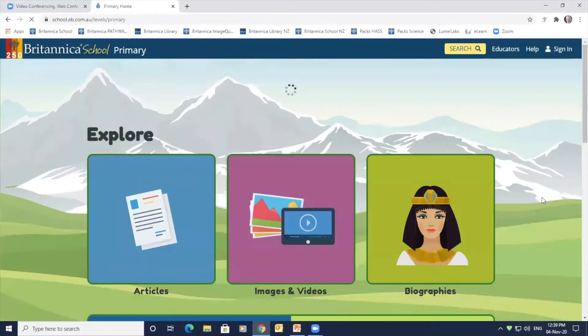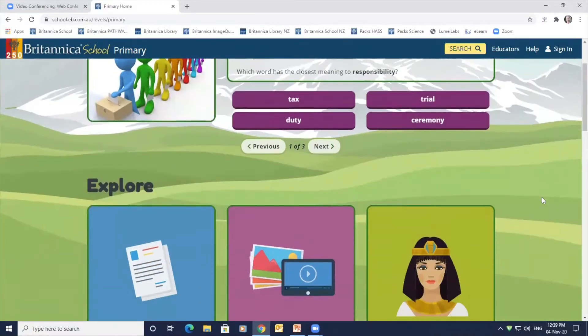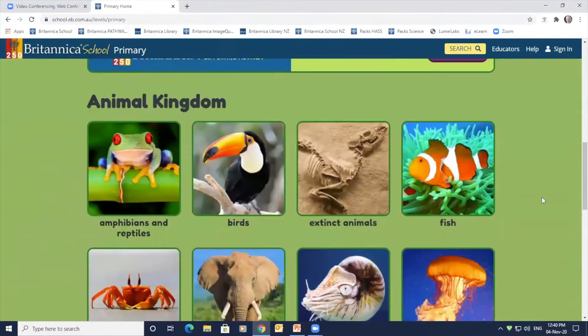Let's go across to the Britannica School site and take a look at the primary level. The primary interface displays a bright, bold colour palette to engage younger users, featuring large kid-friendly images for article and media browsers, biography and animal kingdom tools so younger learners can locate these tools quickly.